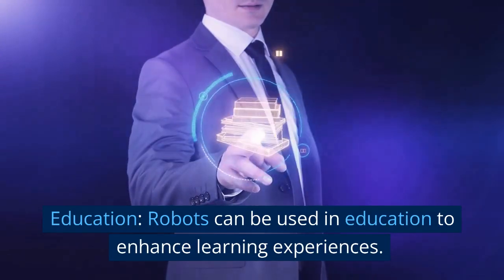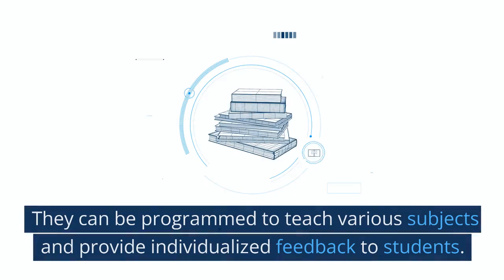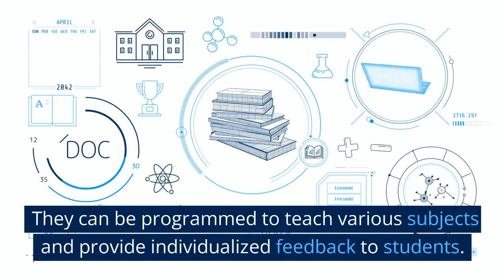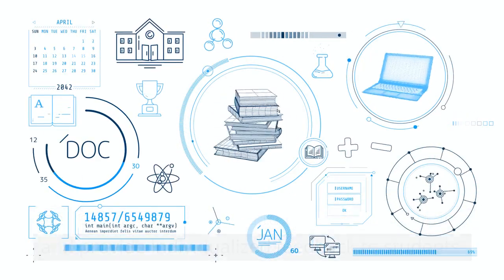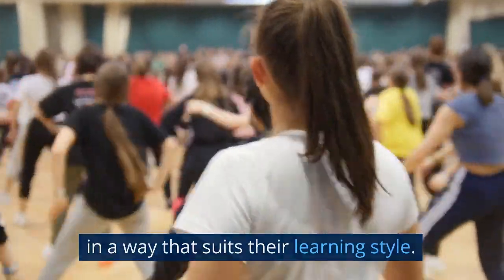Education. Robots can be used in education to enhance learning experiences. They can be programmed to teach various subjects and provide individualized feedback to students. This can help students learn at their own pace and in a way that suits their learning style.